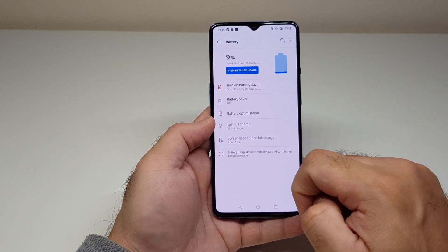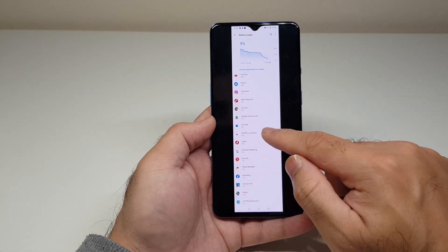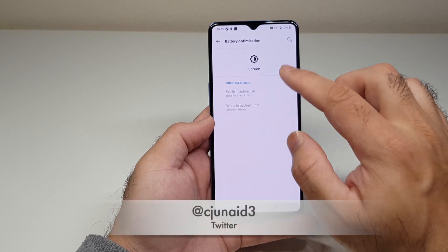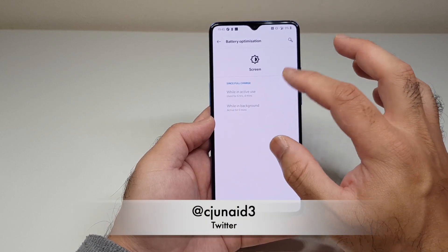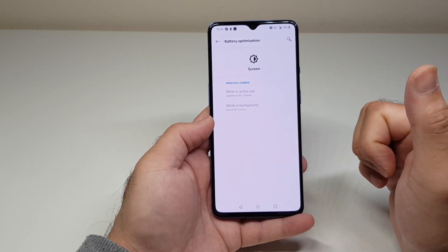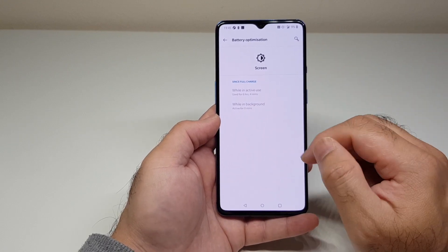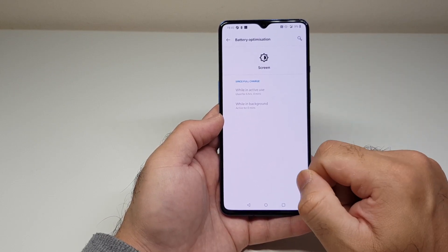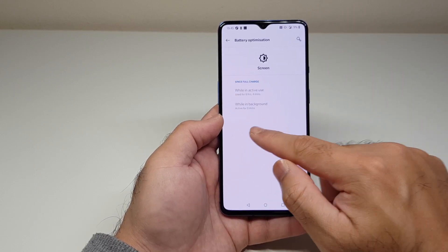In another mixed test — some Wi-Fi but mostly 4G — I achieved 6 hours and 3 minutes of screen-on time, pretty much matching the previous 4G screenshot. So just over 6 hours with a 90Hz screen running on mobile data.